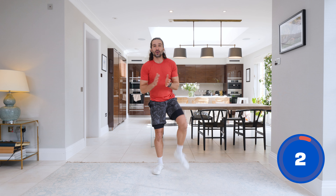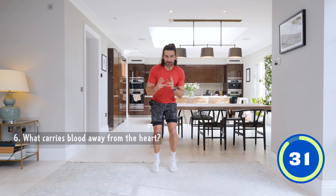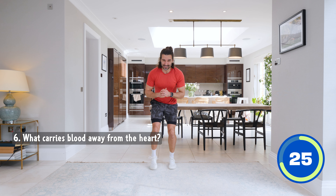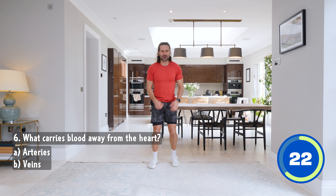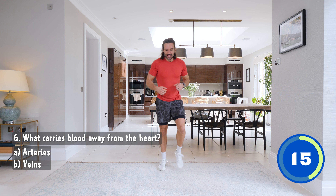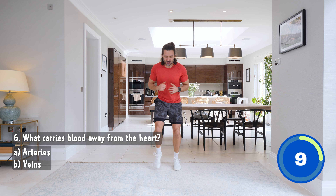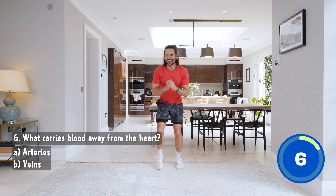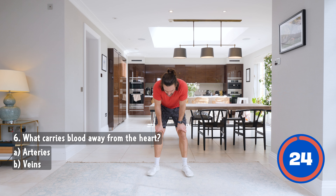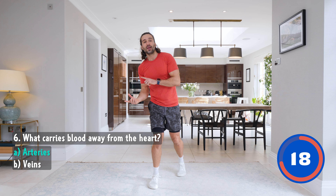Next one is a nice fast low sprint. Off we go. Number six: what carries blood away from the heart? Is it arteries or veins? A, arteries. B, veins. My legs are on fire! Keep running. So what carries blood away from the heart — arteries or veins? Ten seconds, come on, faster, you can do this. And recover, relax. The answer to that one: what carries blood away from the heart is actually arteries. So arteries carry blood away from the heart. Well done, brilliant, amazing.